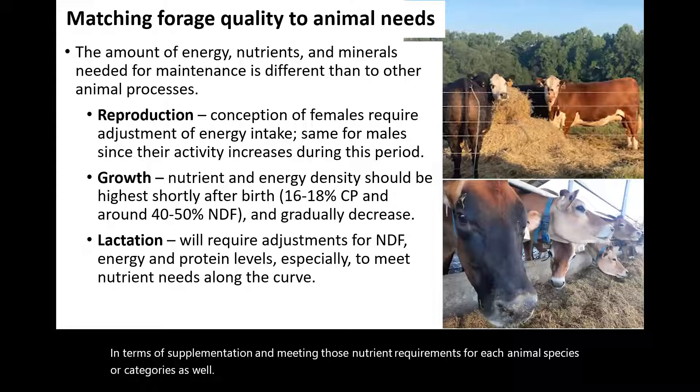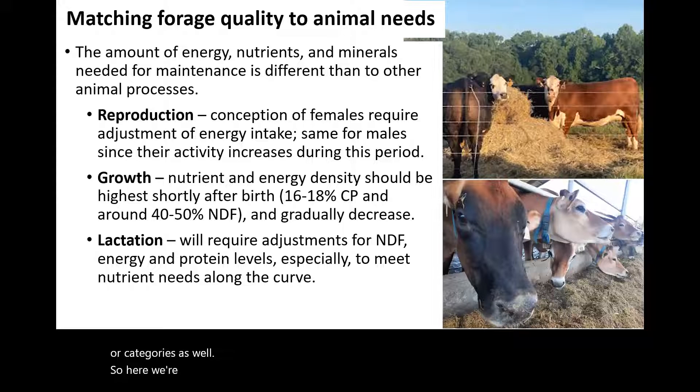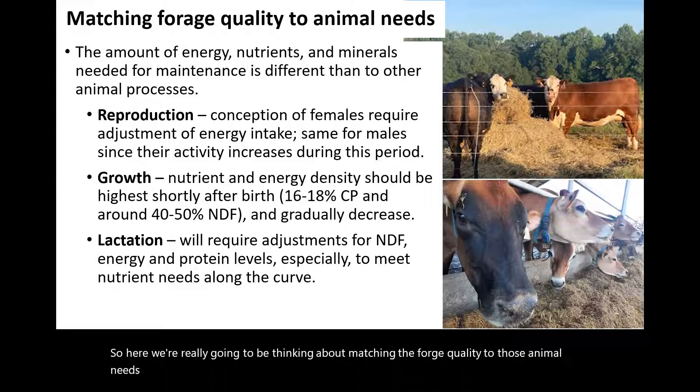Here we're really going to be thinking about matching the forage quality to those animal needs. In general, we need to be thinking about the amount of energy, nutrients, and minerals that the animals need.